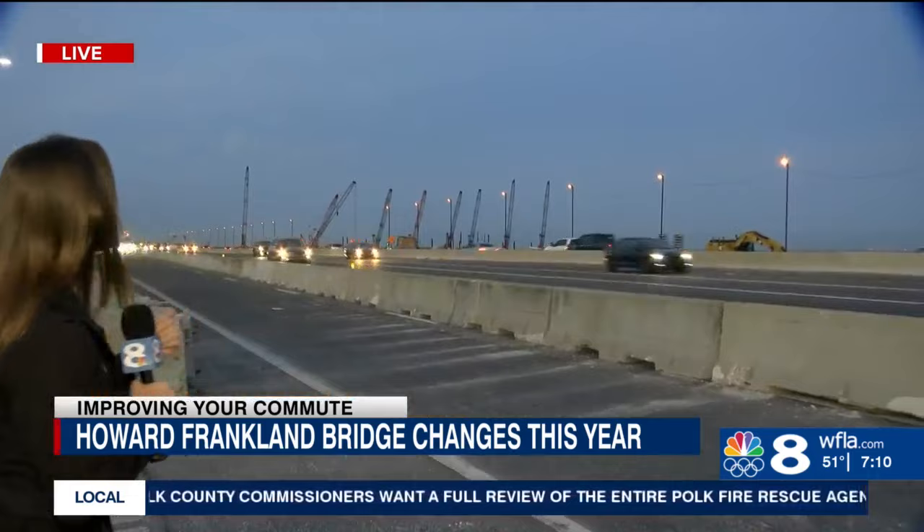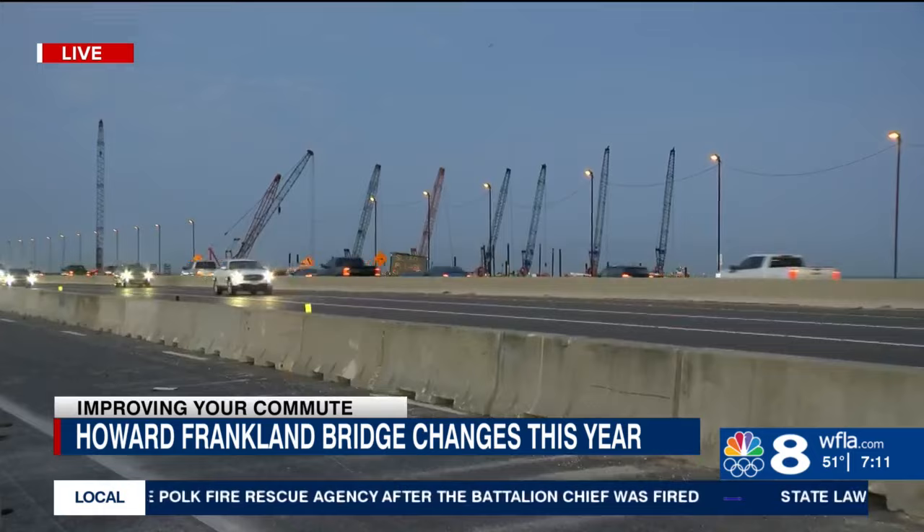So if you've driven on or anywhere near the Howard Franklin Bridge, then you've seen the construction work that's going on. As the sun starts to come up, you can clearly see the cranes that are there behind me. There are barges and a whole lot of crews that are out here on a regular basis. 2024 is going to bring big milestones for the new project.